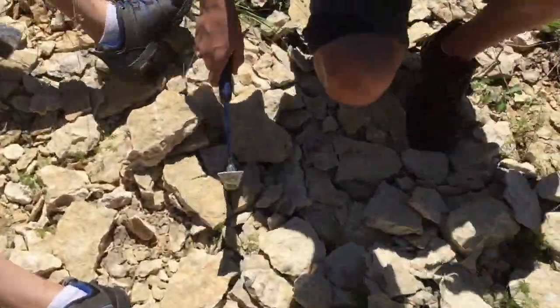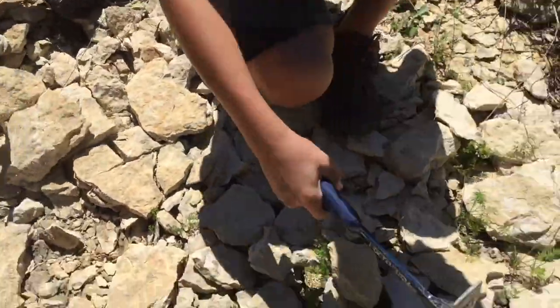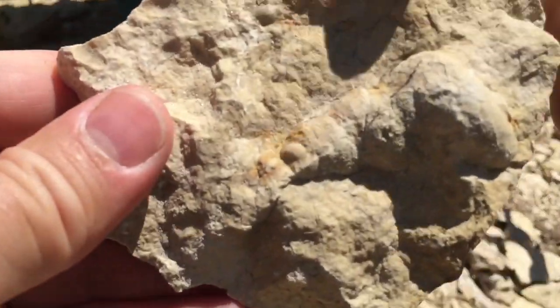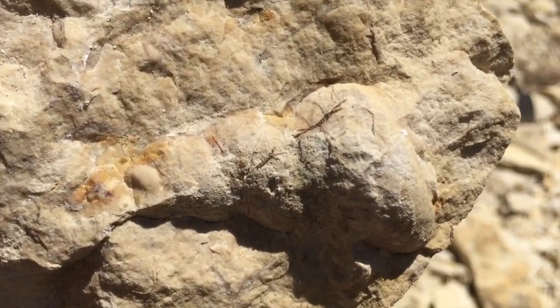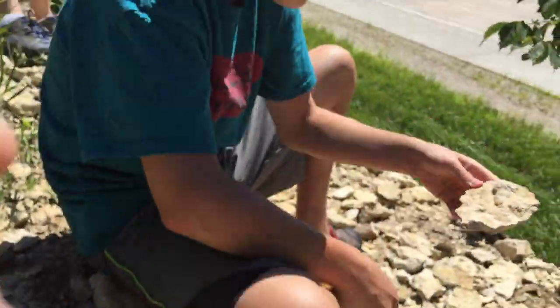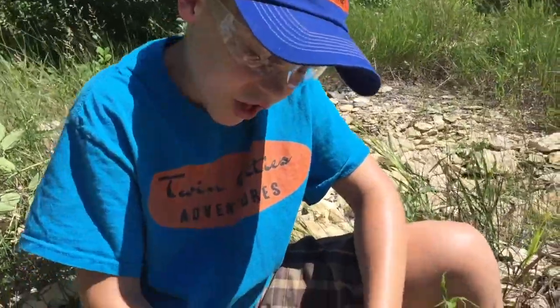They're rock hammers. Look here, I found a shell. Look at the size of that one. Nice one, Franklin. Look here at this shell I found. I'm going to chip it out right now.